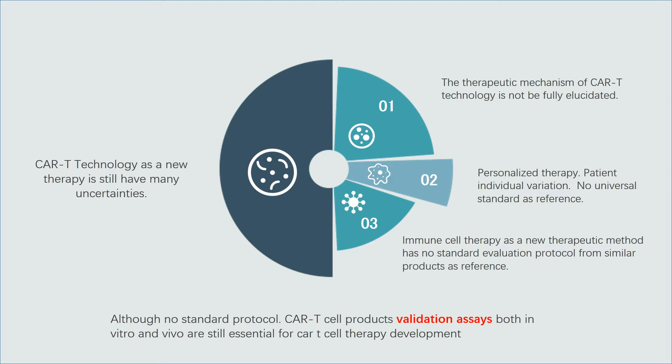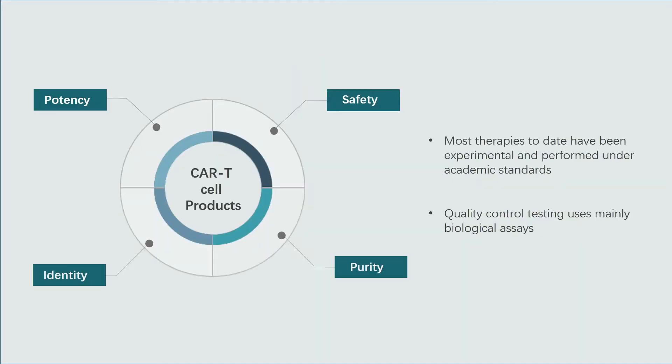Although no existing protocol can be used, CAR T cell product validation assays both in vitro and in vivo are still essential for CAR T cell therapy development. Most CAR T therapies to date have been experimental and performed under academic standards, with only a few therapies approved for market.